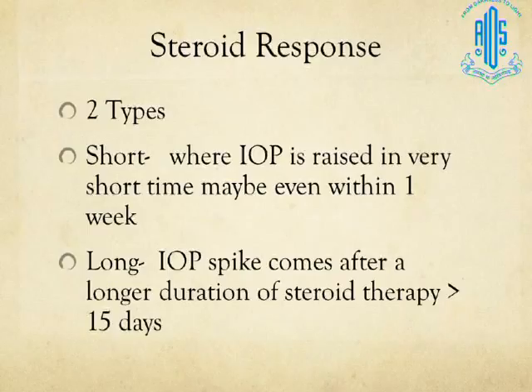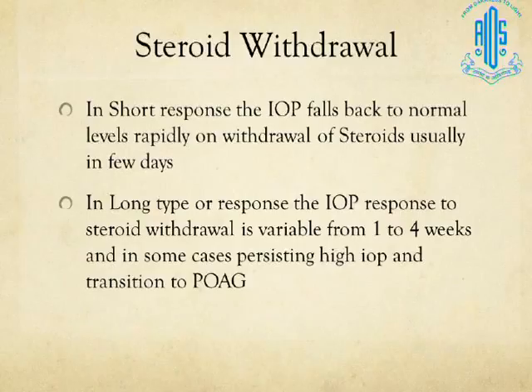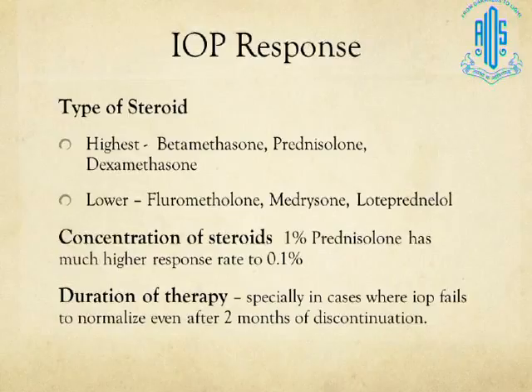Steroid responses in clinical practice are of two types. Short-term responders show IOP elevation very quickly, sometimes in less than a week, and their IOP falls back to normal more rapidly on withdrawal. Long-duration responders develop IOP spikes after more than 15 days to 3 weeks, and take more time to normalize on stopping steroids. A very small percentage, even after 4 weeks of steroid withdrawal, still have high IOP — these patients have essentially become POAG patients.